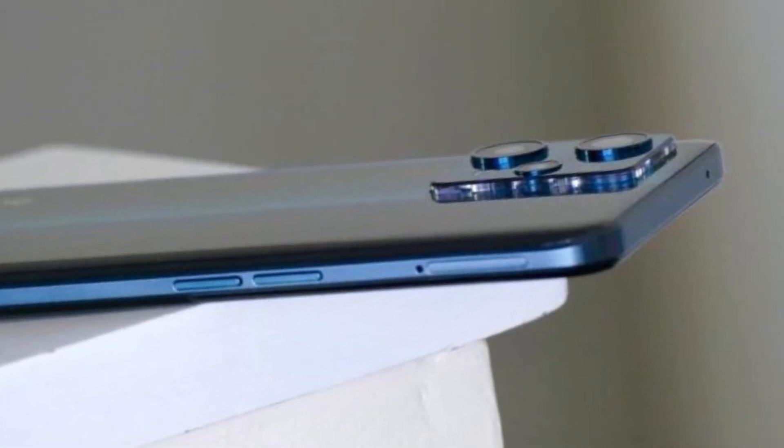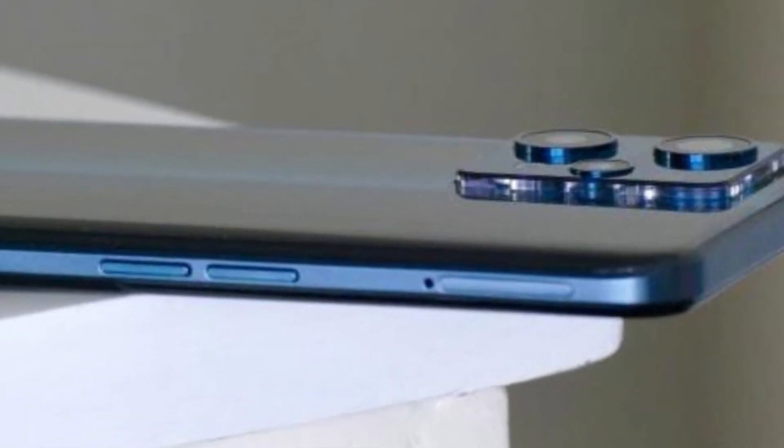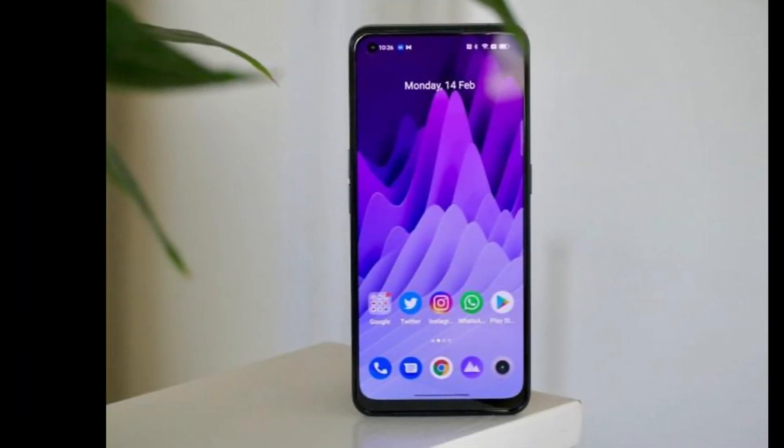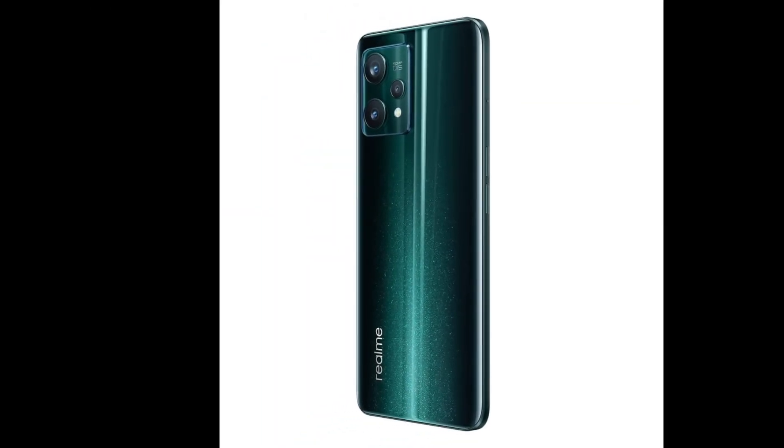In terms of software, the Realme 9 Pro Plus runs on the latest Android 12 operating system, with Realme UI 3.0 on top. This gives you a clean, easy-to-use interface with plenty of customization options.